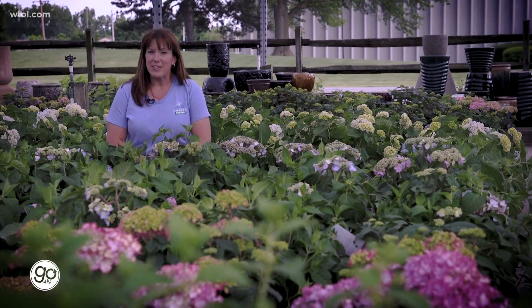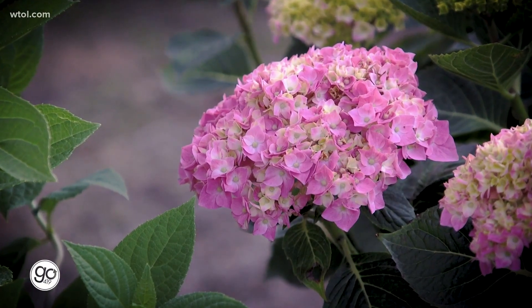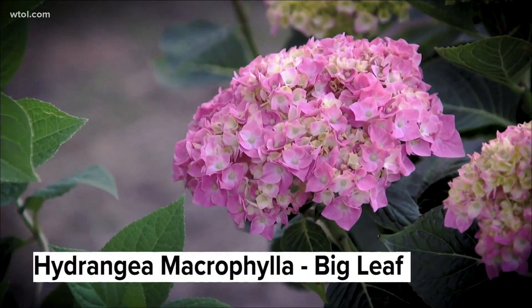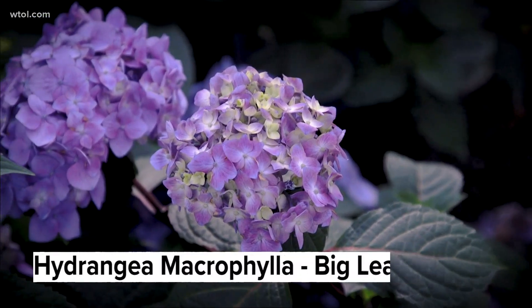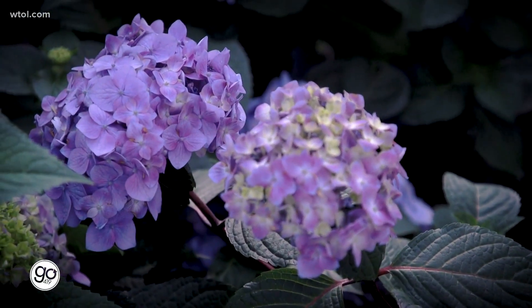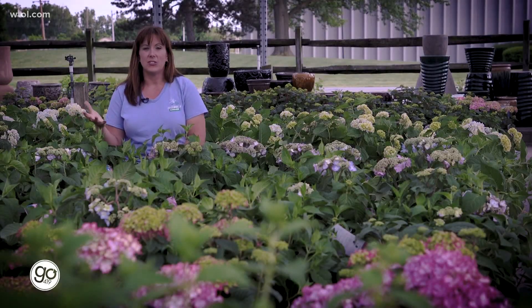I'm going to walk you through a few of the different varieties. There are about four or five different types of hydrangeas. One is the hydrangea macrophylla, or big leaf hydrangea, which is what most people know. They have the big, bold flowers on top. They like part sun to part shade. Personally, I like them in just morning sun and give them a break in the afternoon with shade, so they don't get droopy with too much sun.